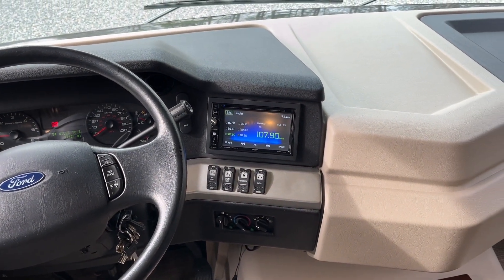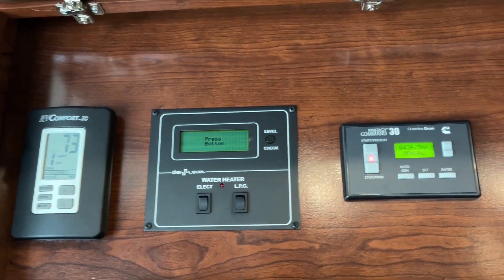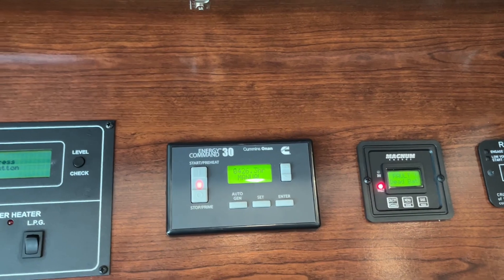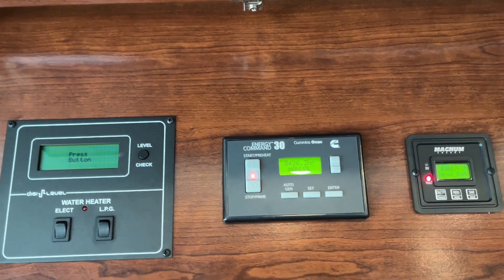The stereo is easily within reach at all times, and there's a passenger visor. This unit is equipped with an Onan 5500 quiet generator — it's actually running right now and it's super quiet. It shows 426 hours, and the coach itself has 31,400 miles.